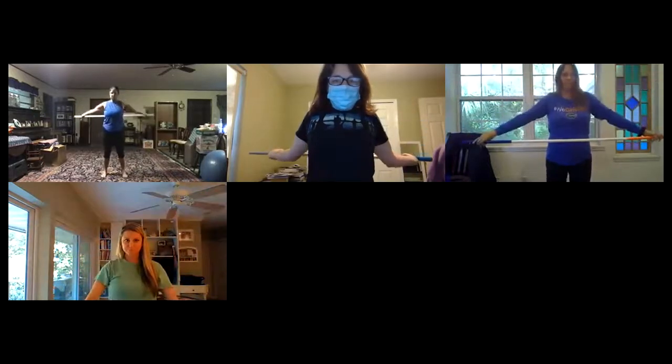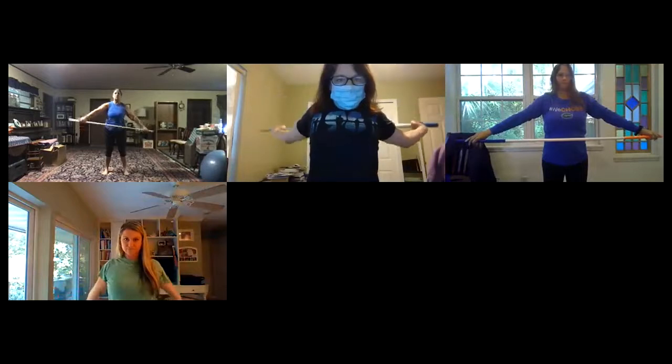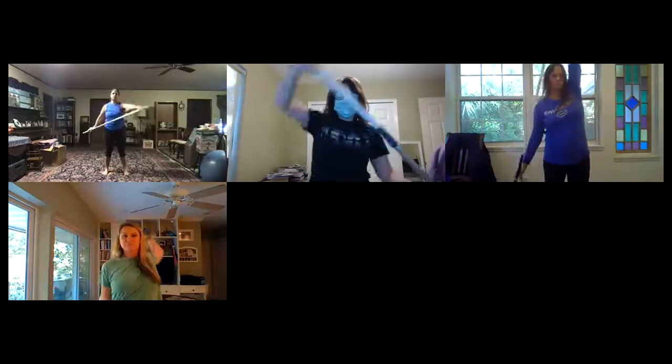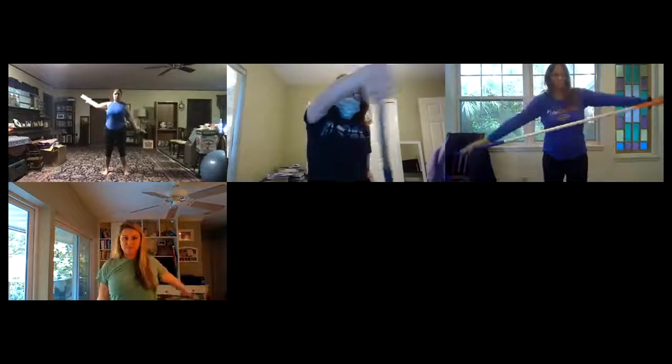Going straight back and forth is one method — I usually do about 10 or 12 of these at a time. Then there's an exercise called a halo where you take it up from one side and come around. So we're opening up a little bit differently here, going around in circles.